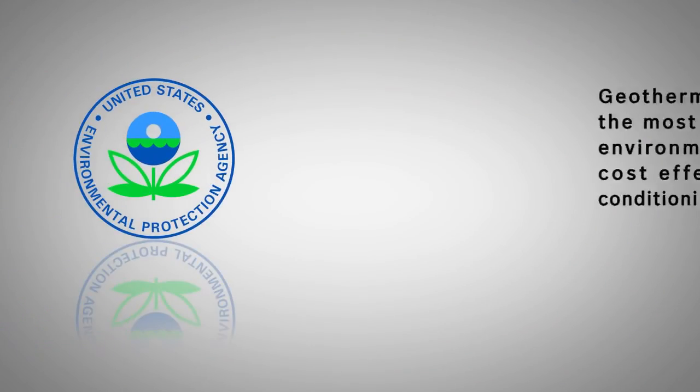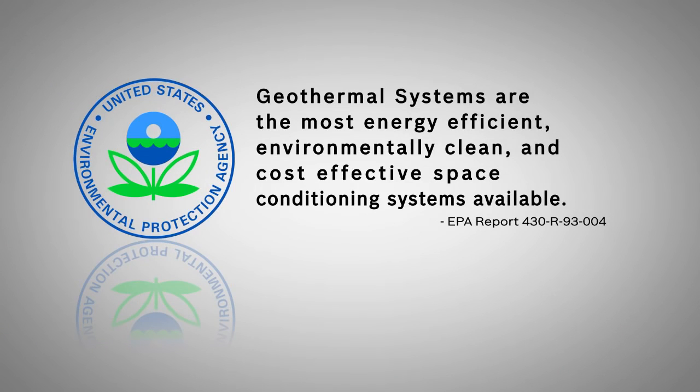Even the United States Environmental Protection Agency recognizes geothermal systems as the most energy-efficient, environmentally clean, and cost-effective space conditioning systems available.